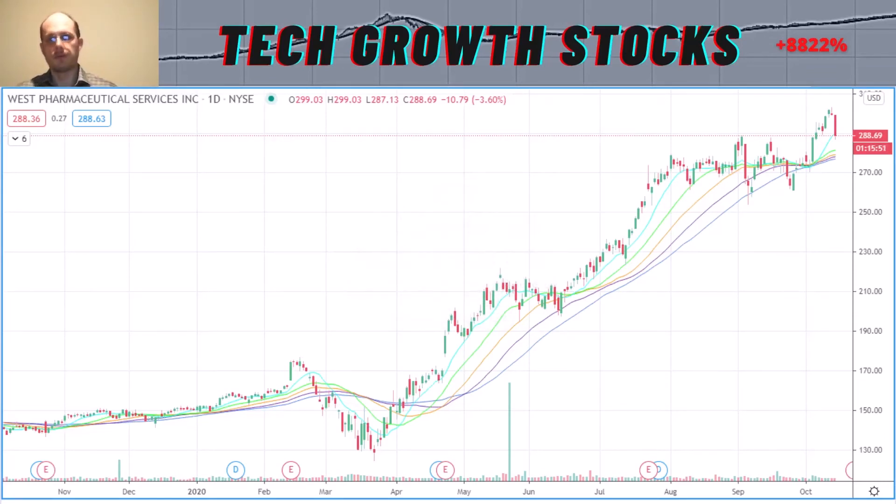So those were the top seven healthcare stocks from my Best Long-Term Tech Growth Stocks strategy. Go check them out, do your own research, and see if any of these healthcare stocks could be a fit for your portfolio.